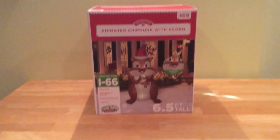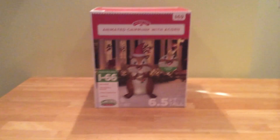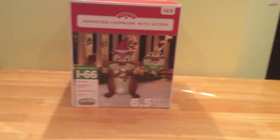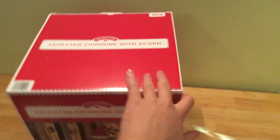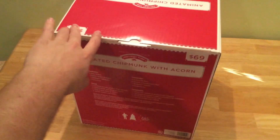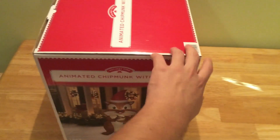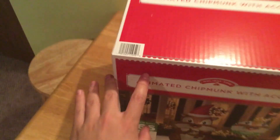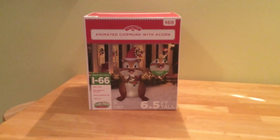This is the animated chipmunk with acorns, six and a half feet tall, and I'll show you it actually does chew like it says on the box. This is from Walmart — $69, which is a decent price considering what you get. Looking around the box, there's nothing too different from past years. In 2015 was the first year they actually did this box differently, and now they've got the barcode on the top.